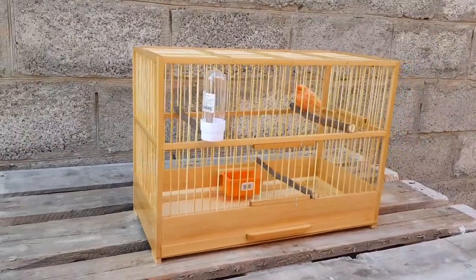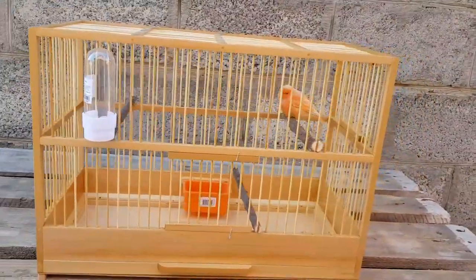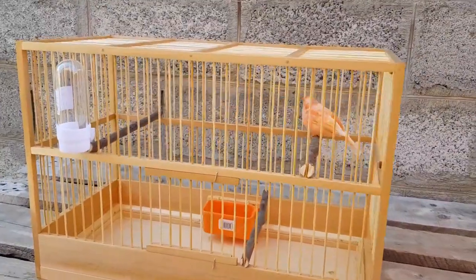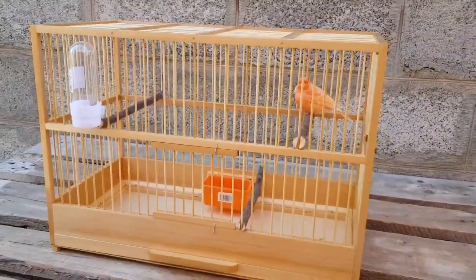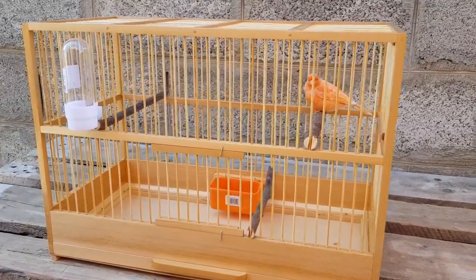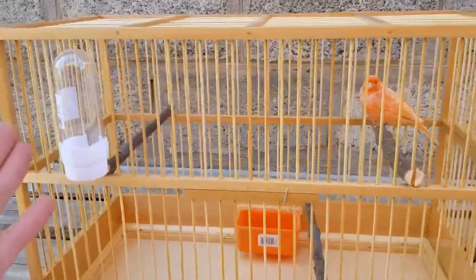Друзья, перед вами очередная клетка деревянная, выполнена все из дерева, ручная работа, канарейки. В таких клетках птичка чувствует себя комфортно, и клетка очень красиво смотрится у вас дома, радует своим внешним видом, и соответственно птичка там живет в наилучших условиях. Клетка оборудована поилкой.